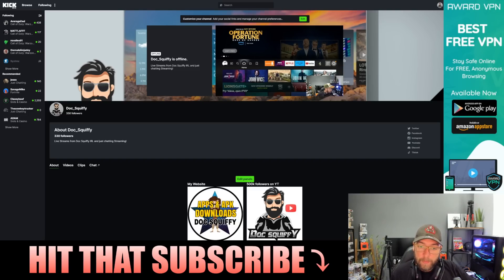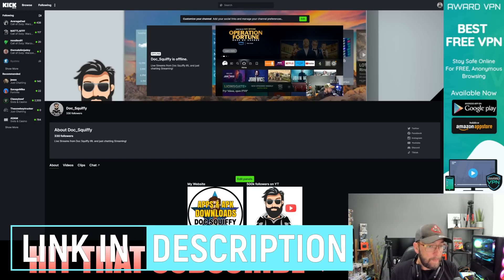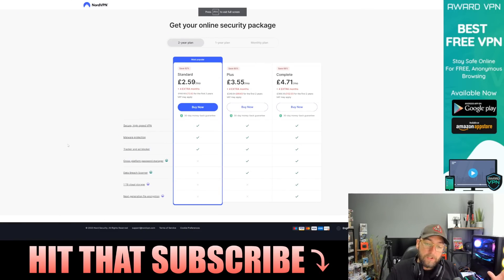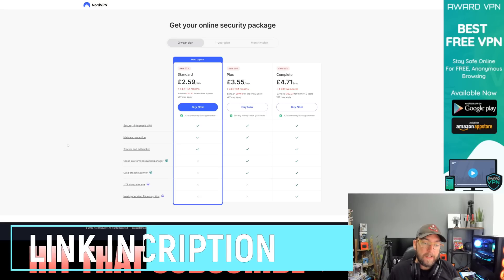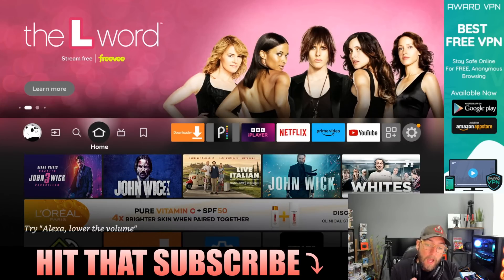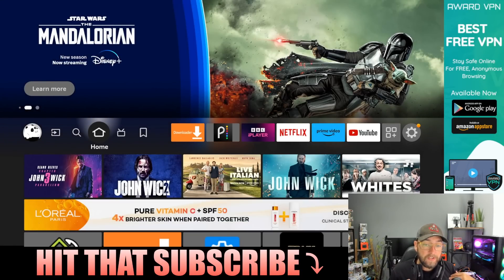Just before we go — we are now doing a lot of live streams over on a site called Kick, a new live streaming platform a bit like Twitch or YouTube but just for live streams. My videos are staying here, so if you want to follow me that link is directly underneath. Also, if you're interested in keeping yourself safe online, we are partnered with NordVPN — they offer malware protection, tracker blocking, and a secure high-speed VPN, linked directly underneath. Anyway, hope that cleared up a few things. As far as I'm concerned, they will not be blocking sideloading — it doesn't warrant it — but we will see what happens. I've been Doc Squiffy, see you soon.